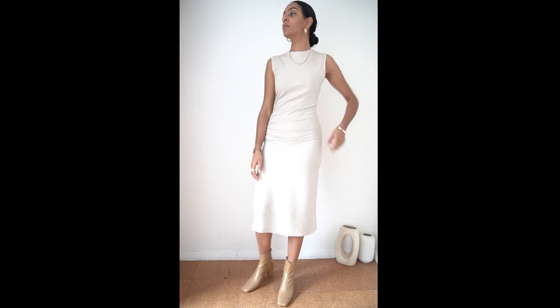The third dress is from Zara. What sold this piece for me is the gathered or ruched tailoring seen on the right hand side of the dress. I'm all about the finer details so this effect really takes a normal bodycon dress to a whole new level.